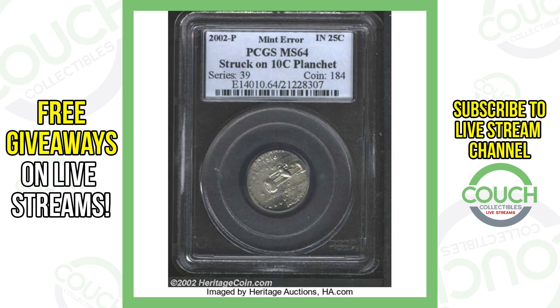Next up is an Indiana state quarter that was also struck on a 10-cent planchette. And believe it or not, this one sold for over $4,000.